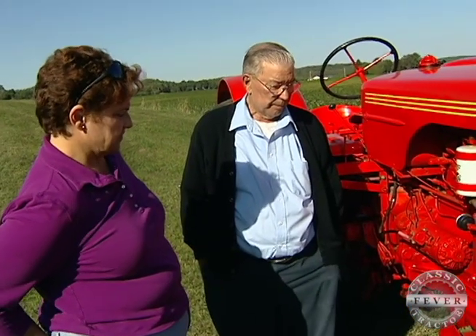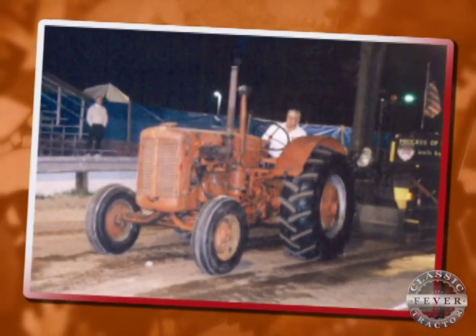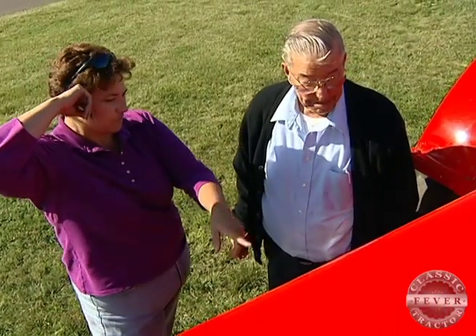Outstanding indeed. Although the 500 no longer plows fields, Pam and her dad do take it to county fairs and an occasional tractor pull to show it off. This case of classic tractor fever also worked to bring father and daughter closer together.